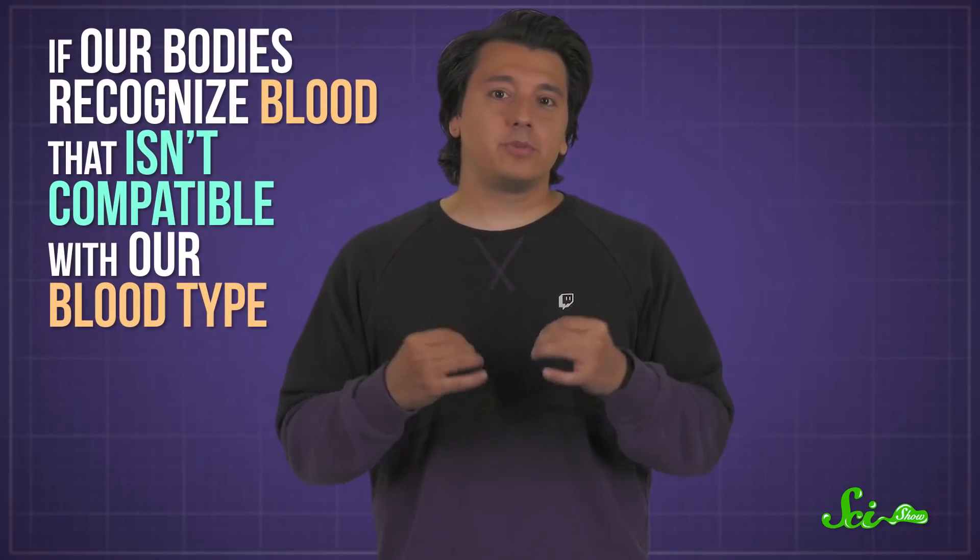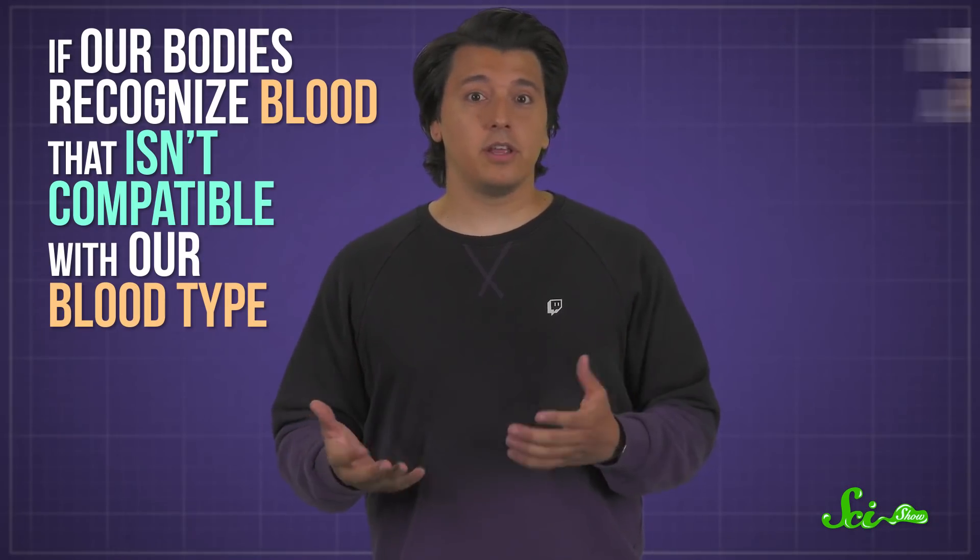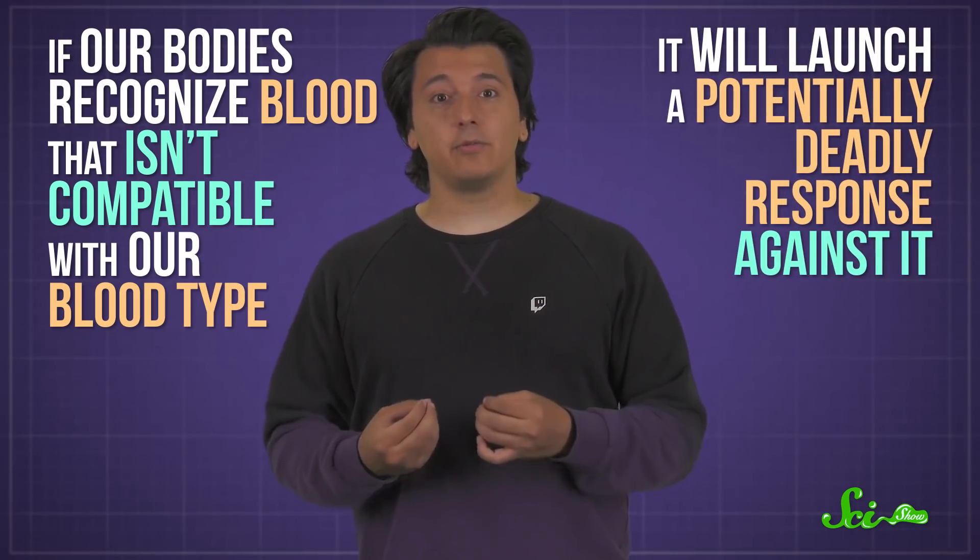Whatever you have, blood type is genetically determined — what you're born with is generally what you get. And what type you have can be good to know. After all, if our bodies recognize blood that isn't compatible with our blood type, like during a transfusion, it will launch a potentially deadly response against it. So if there's anything that can change blood type, that's important to understand.